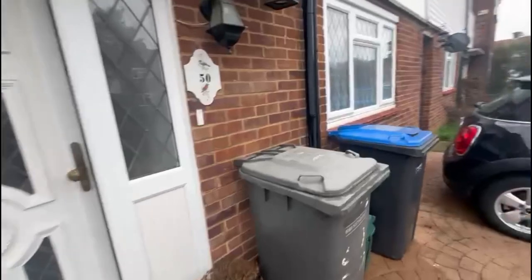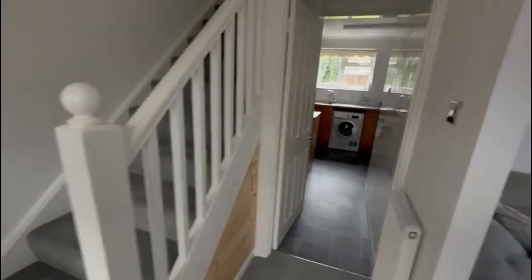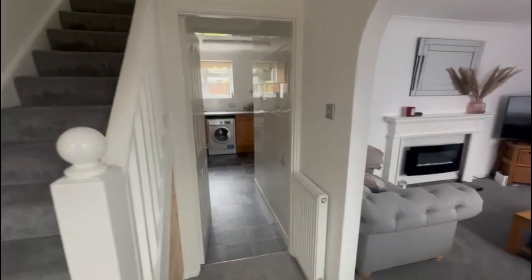Going to show you this three bedroom mid-terrace house. We've got off-street parking on the front and as we go through you can see we've got a nice family home in really good comfortable condition.